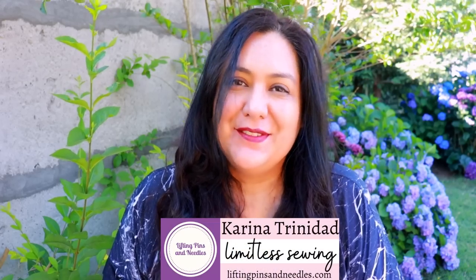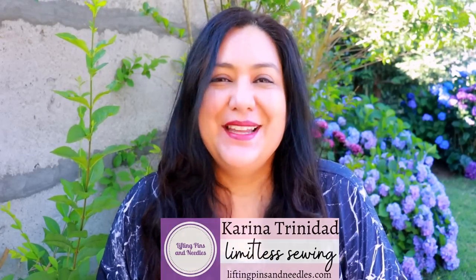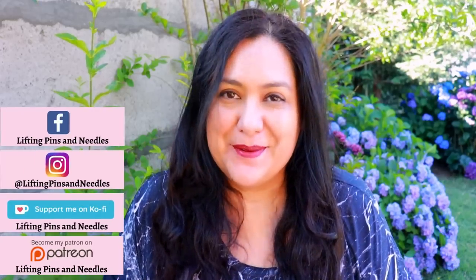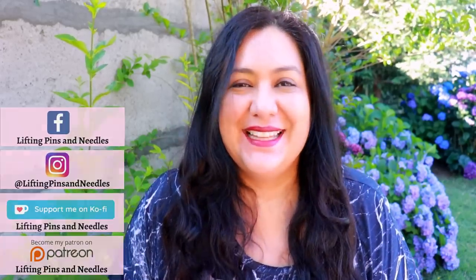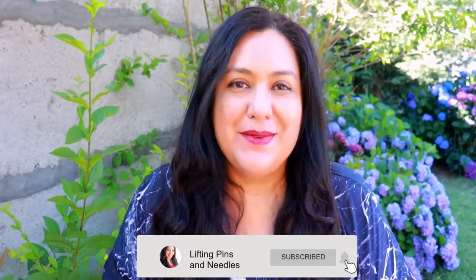Hi sewing friends, I'm Karina from LiftingPeensAndNeedles.com. Welcome to this channel that is all about limitless sewing. And today I have some Pattern Emporium makes for you, made basically in the context of me needing more clothes while I'm away from home. I brought with me a very limited amount of clothes, so I've been making a few pieces that I've actually been wearing right now, and that is awesome.